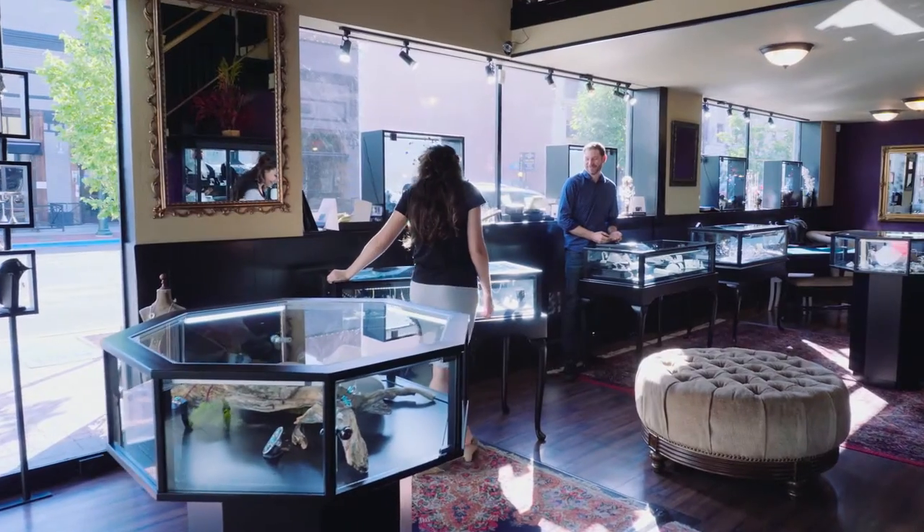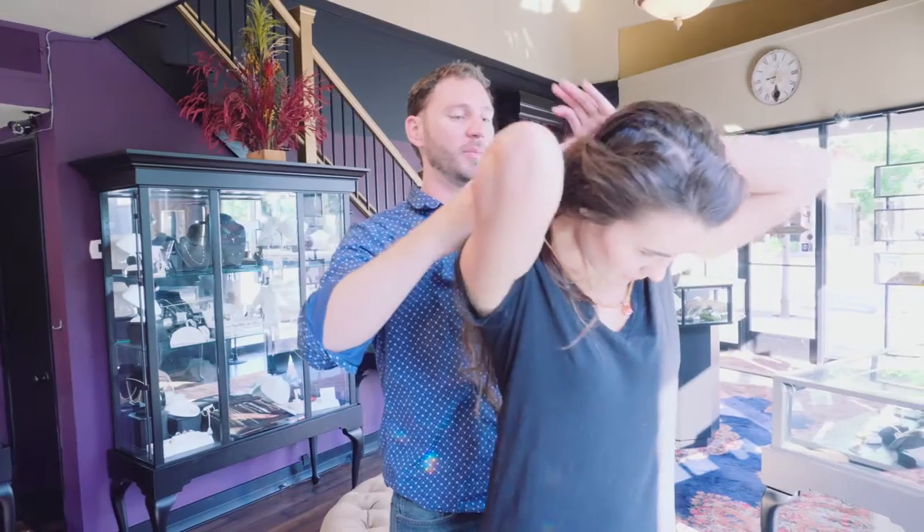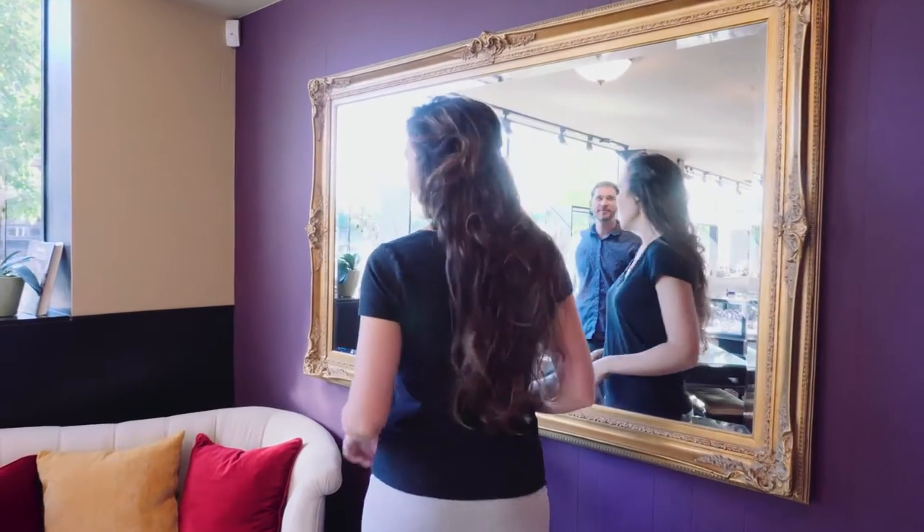I actually started when I was younger. I went to trade school and then I apprenticed under two masters for about five years, and then eventually took over that store in the custom department.